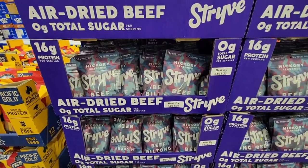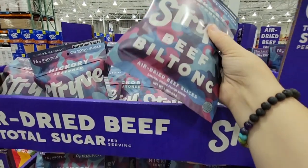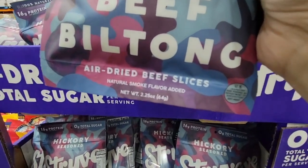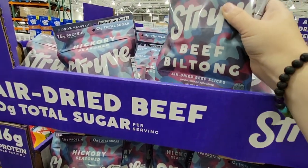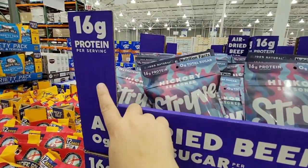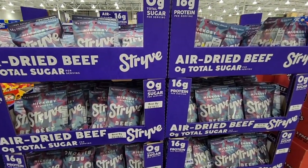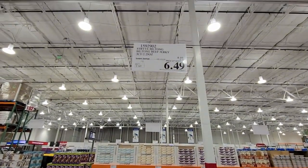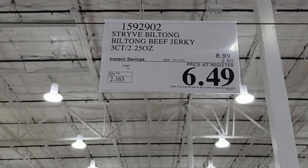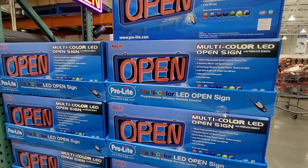This is the Strive brand — three smaller bags of zero-sugar air-dried beef slices with 16 grams of protein per serving. You see the bigger bags at the Costco wholesale store but not these smaller bags — this is a Business Center exclusive. $6.49, which makes each bag $2.16. Really good for road trips or hiking.